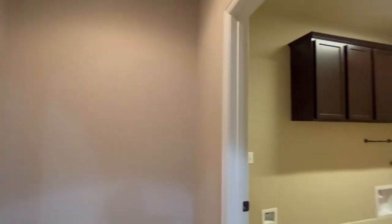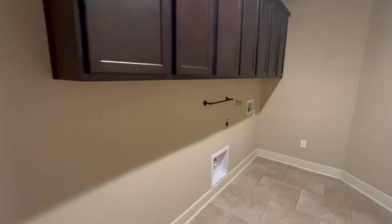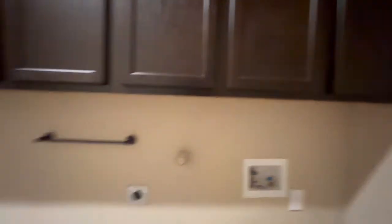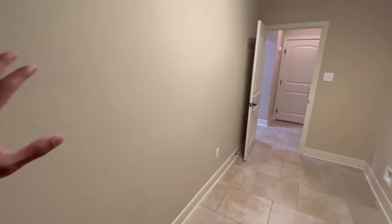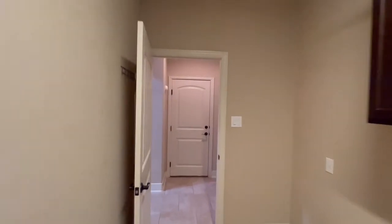Coming on this side, you have a huge laundry area. This is absolutely massive and great because you have so much storage space up here, washer and dryer connections, and you have a lot of opportunities to apply more shelves for even more storage.